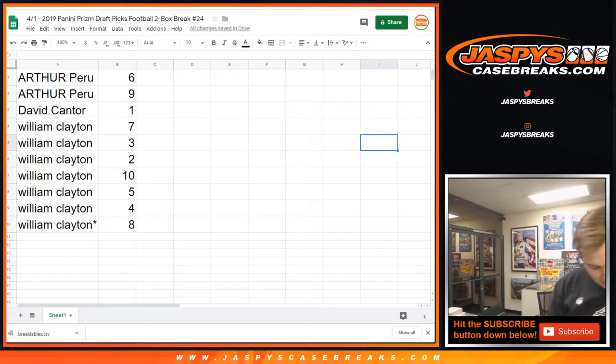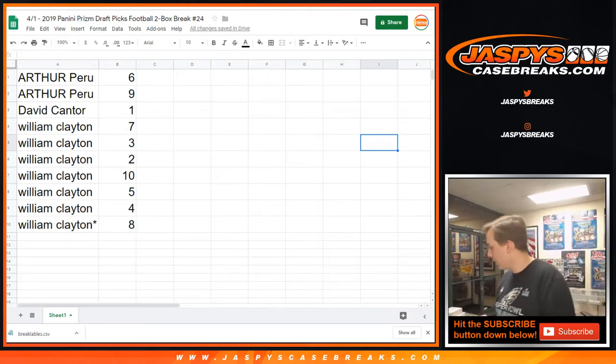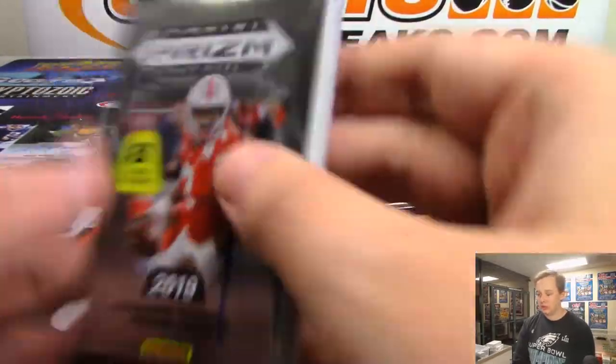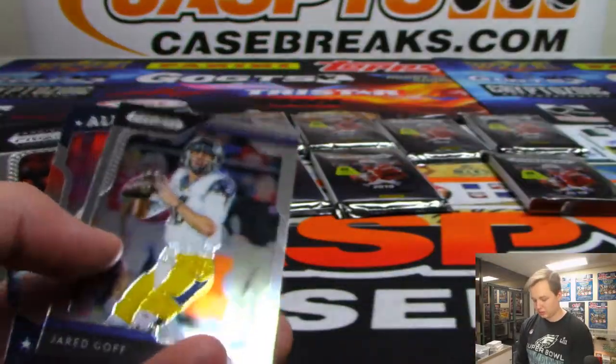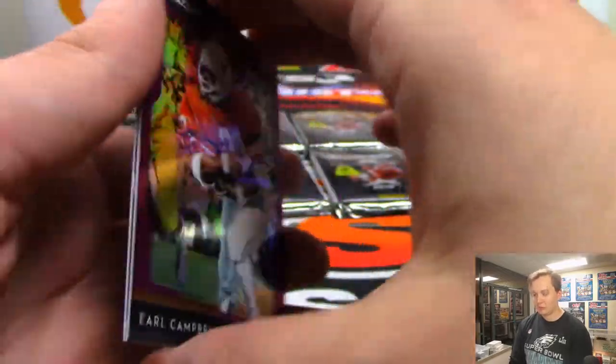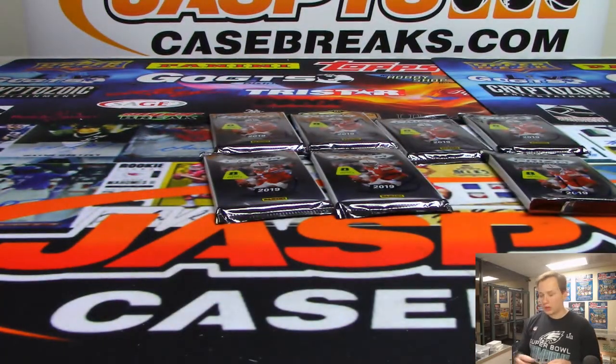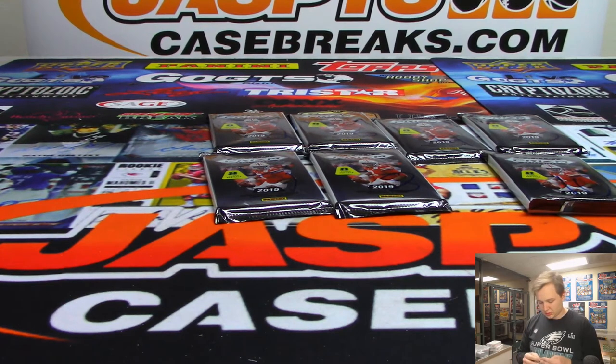The next pack will be for David Cantor, then William Clayton. All right, David Cantor, pack numero uno — pack one. First one up: we have a Hakeem Butler, got a purple Earl Campbell. The hit is a Cody Thompson from the University of Toledo — autograph there for David C. Thanks again Dave, thanks for getting in.